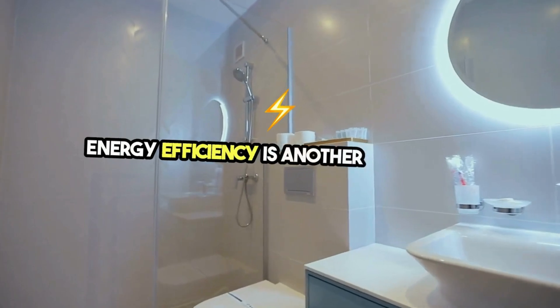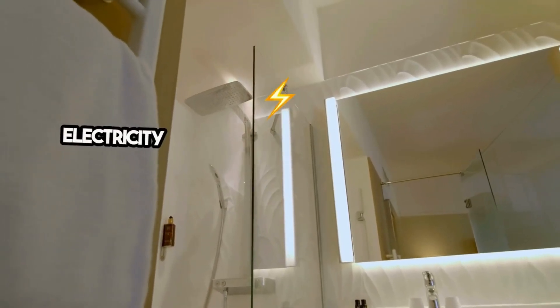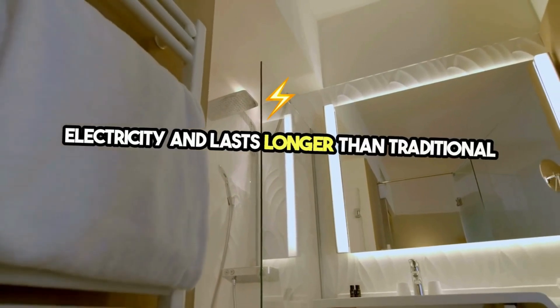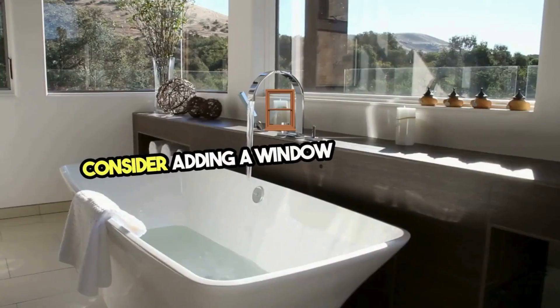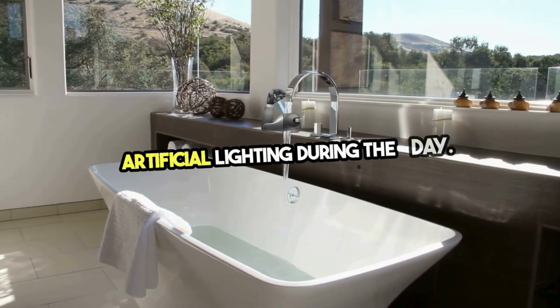Energy efficiency is another key aspect. Opt for LED lighting, which consumes less electricity and lasts longer than traditional bulbs. Consider adding a window or skylight to maximize natural light, reducing the need for artificial lighting during the day.